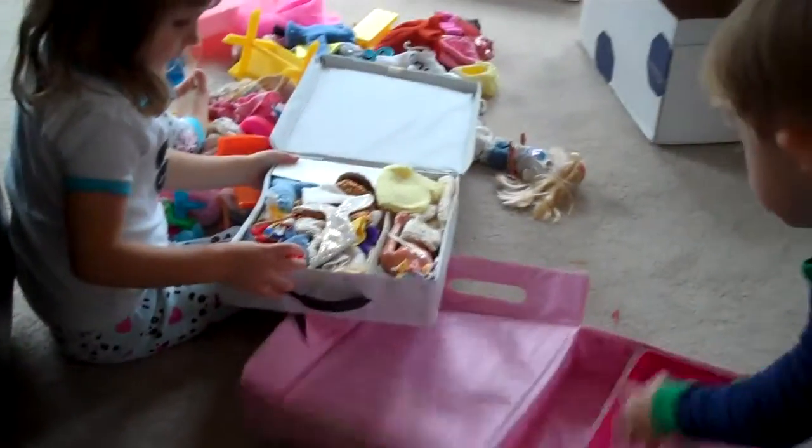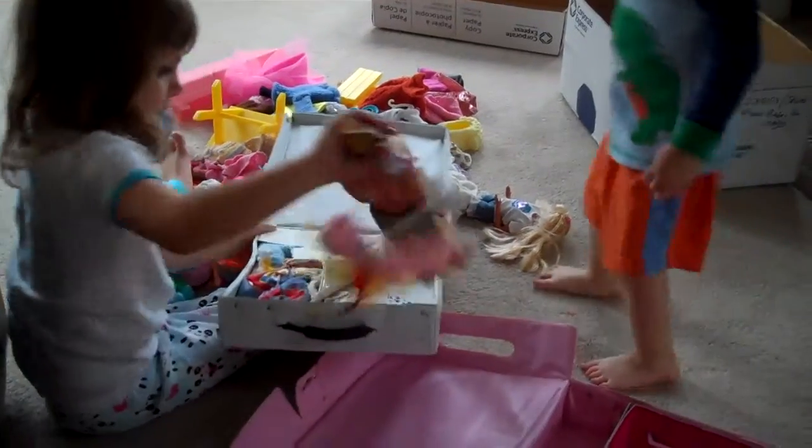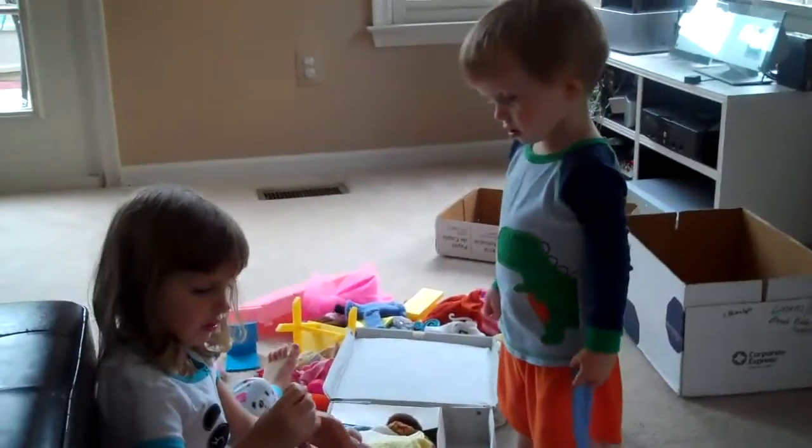This is a bag for my mommy. JJ, there's Ken! Look, there's your Ken doll. He's a prince. Oh, he's a different Ken.